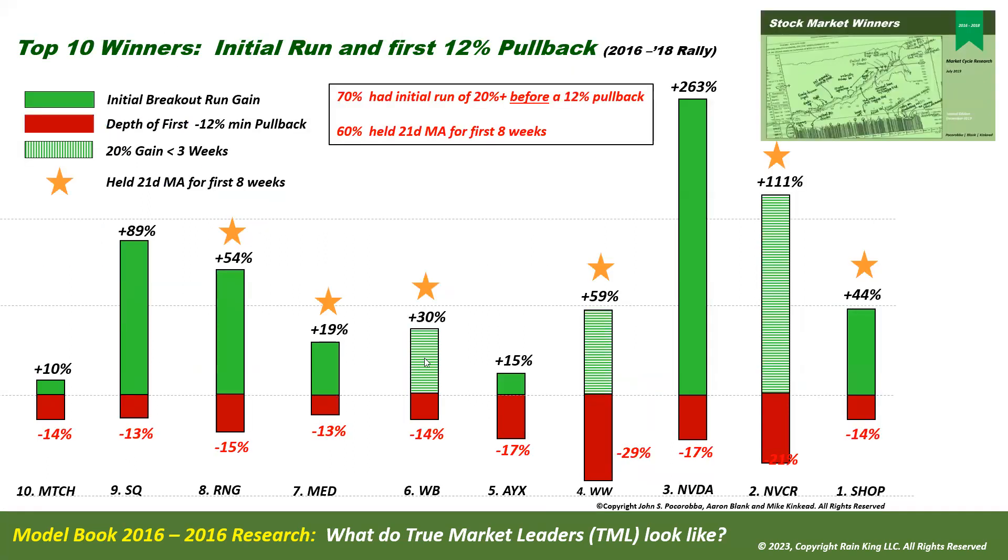Taking it further, the top 10 winners from that study — from Shopify all the way down to Match.com — showed what their initial breakout run and first 12 percent pullback looked like. Shopify had a 44 percent initial run and only a 14 percent pullback. You'll also notice the starred ones — the big leaders — held the 21-day moving average for the first eight weeks of the move. You might want to pause and look at these statistics closely and compare them to the big leading stocks in the current market.